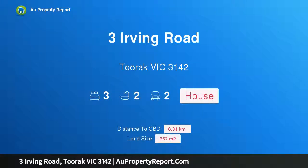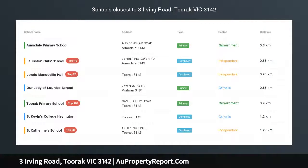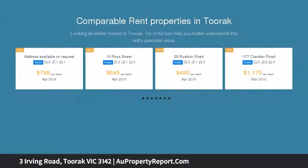Hi, I am glad to introduce property 3 Irving Road, Toorak Victoria 3142. A rare Toorak development opportunity, blue ribbon positioned on leafy Irving Road surrounded by magnificent homes.